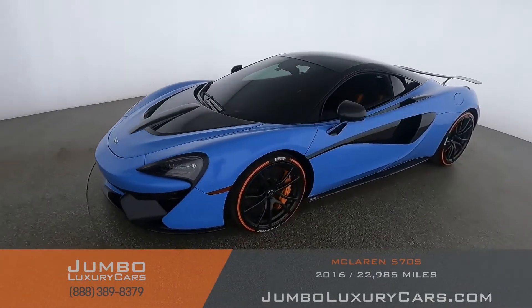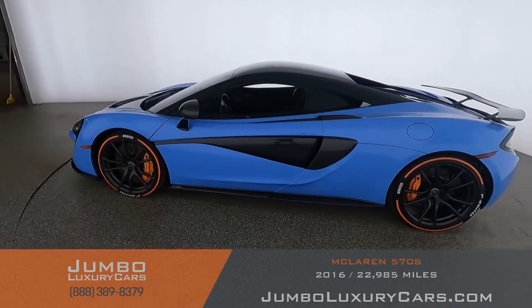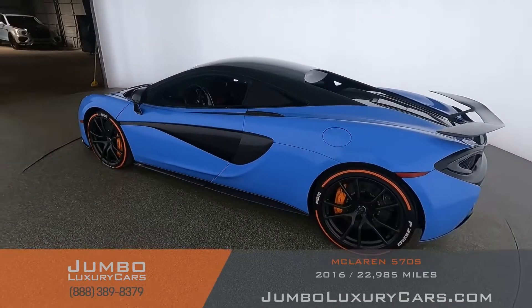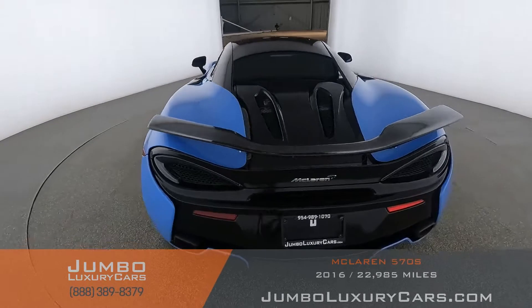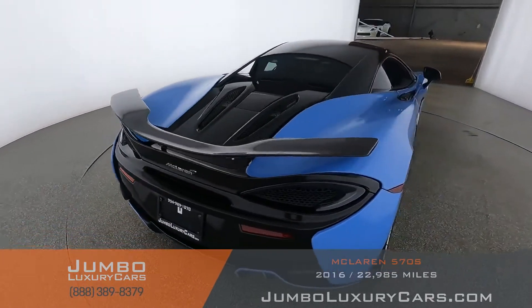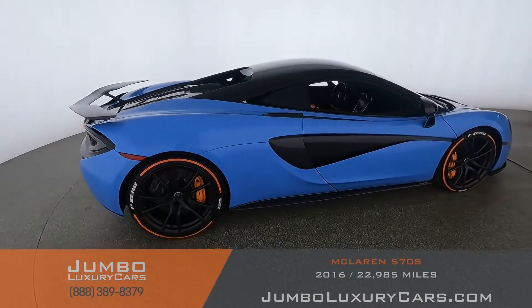Here is your 2016 McLaren 570s, stock number STK-00634. This vehicle currently has 22,985 miles and according to Carfax has no accidents reported, with three previous owners.